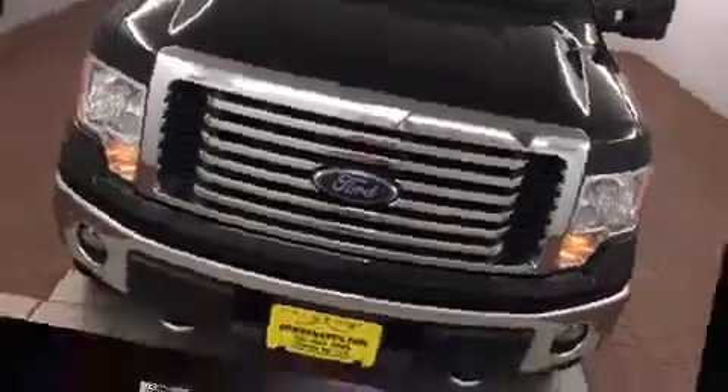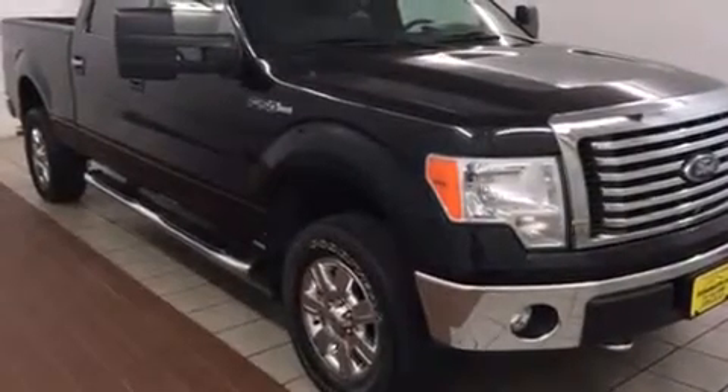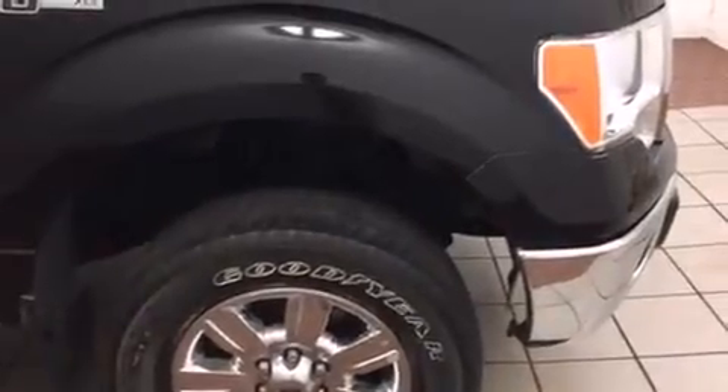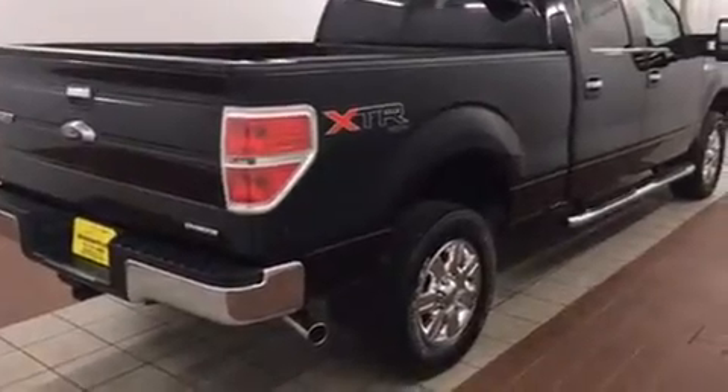Discerning drivers will appreciate the 2011 Ford F-150. With fewer than 50,000 miles on the odometer, this pickup successfully merges advanced capability with comfort and agility, distinguishing itself from the competition with its cargo capacity, towing capacity, and ruggedness.